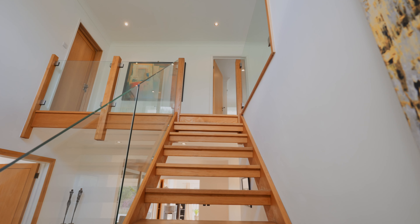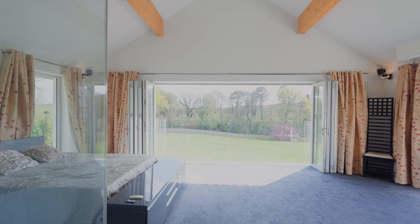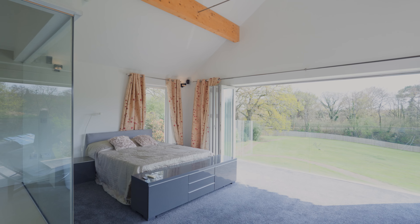The first floor landing leads to five ensuite bedrooms, with the main bedroom benefiting from dual aspect bifold doors providing panoramic views of the grounds and surrounding woodland.